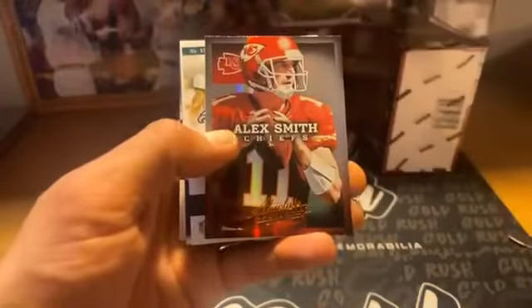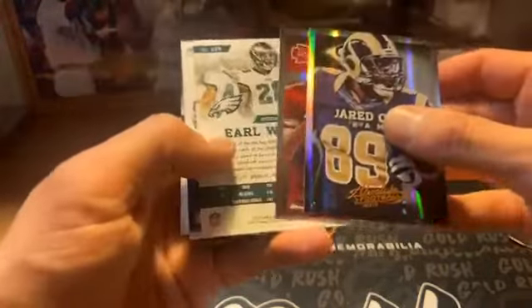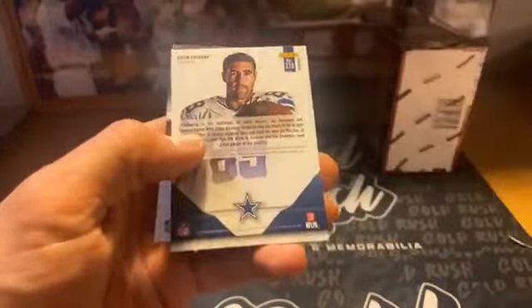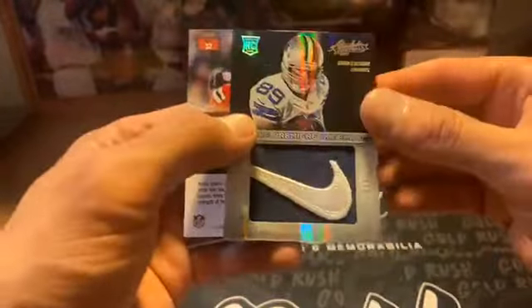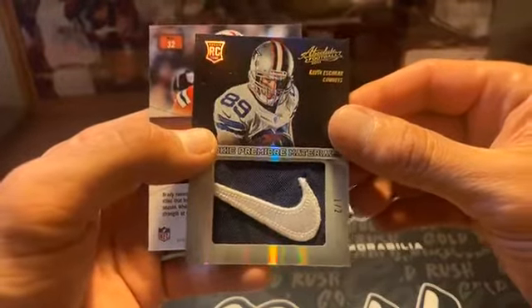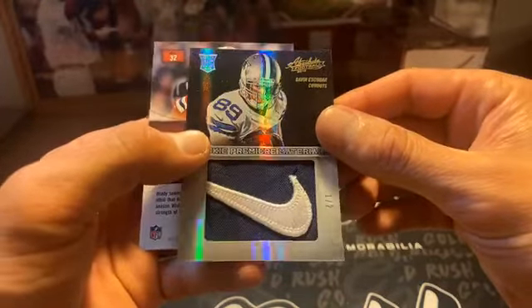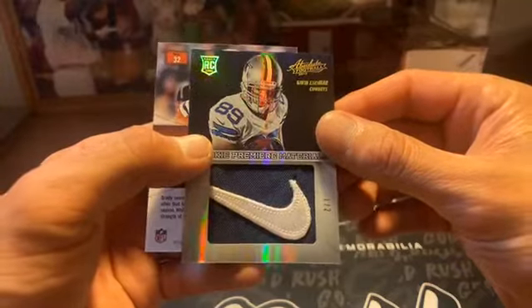Yeah, that Kelly was a banger in the first case we did last week — we hit a Bruce Smith that had a piece of his glove with two colors and then a single color 25 auto, it was nice. Jared Cook, Alex Smith. Earl Wolf. Going Escobar again, $4.99 to the Eagles. Another Gavin Escobar — I'm guessing this is going to be a patch.